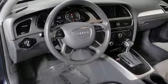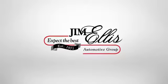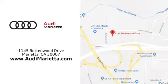Come in for a test drive today. At Audi Marietta, we prove every day that buying a car can be an enjoyable experience. We're conveniently located on Rottenwood Drive in Marietta, Georgia.